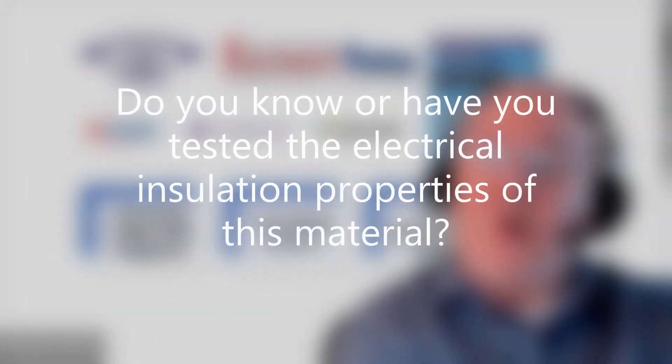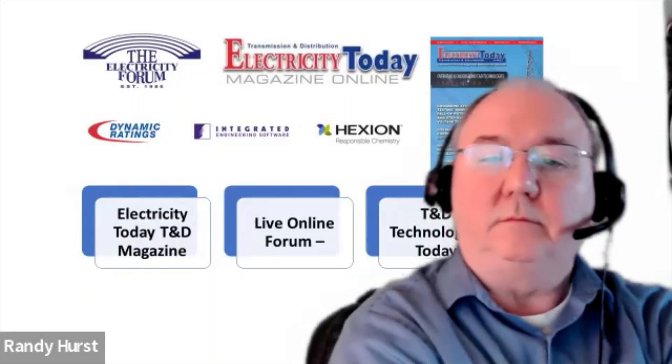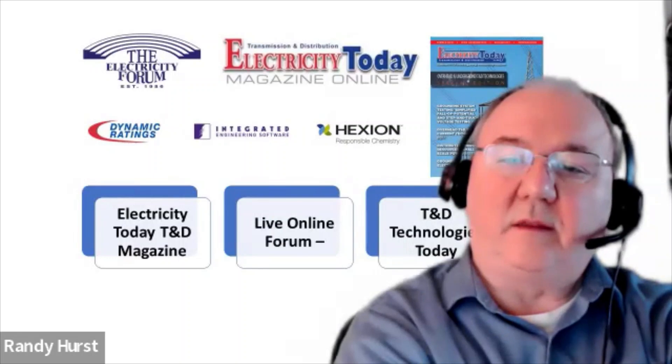Do you know or have you tested the electrical insulation properties of this material? Yes. Armour Built has been proven to be no more conductive than a wood pole with nothing on it — we know that for a fact. We've had it done by third party three different times. Even wood poles after a wet event are more conductive than a dry pole, but they're not conductive enough to carry a current to ground. Same for Armour Built.